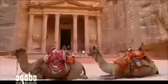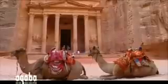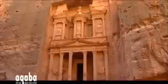Today, Petra is known as the Red Rose City. As well as being the jewel in the crown of Jordan's tourist attractions, it's also a UNESCO World Heritage Site. So don't forget to bring your camera.